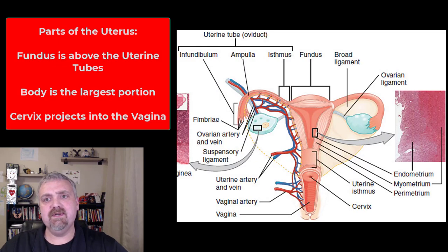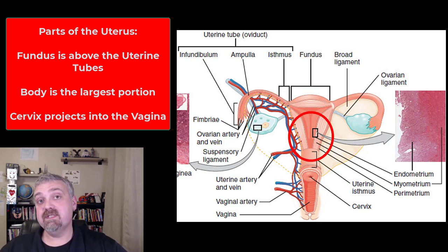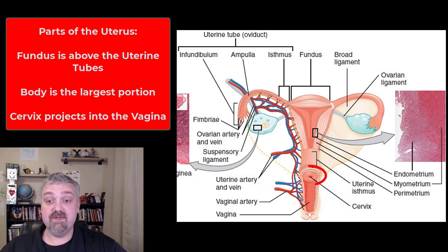Let's take a look at the three parts of the uterus. The part that is above or superior to the openings from the uterine tubes is called the fundus. The largest portion of the uterus is called the body, and then we have the cervix — the part of the uterus that projects into the vagina.